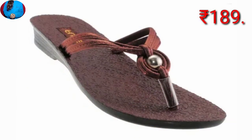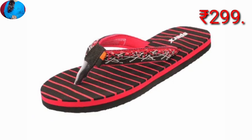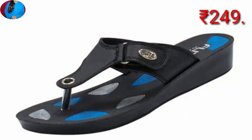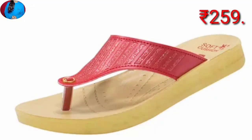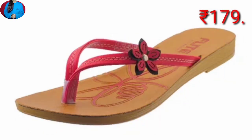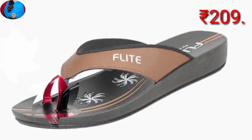Friends, please give one like to this video and share this collection with your friends and family members. If you are new to my channel, please subscribe to Belly Babes and press the bell icon button to get notifications of new uploads. If you are interested in buying a pair from this collection, just go to the description box of this video where you will find the link to the site from where you can order a pair.